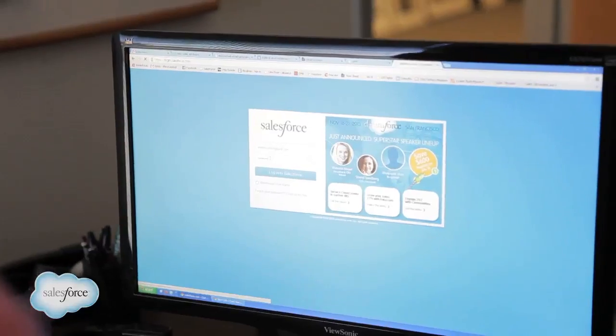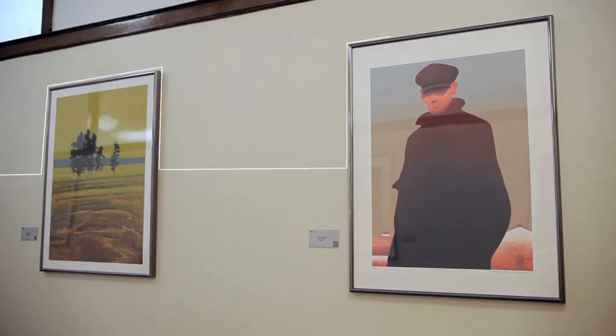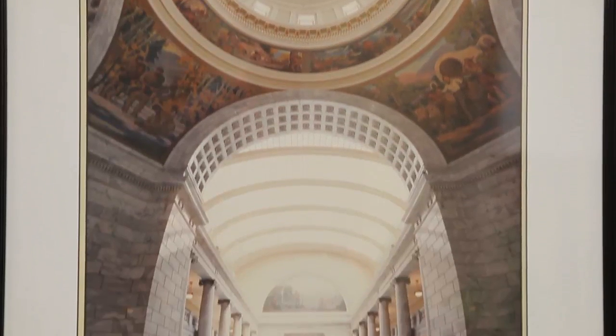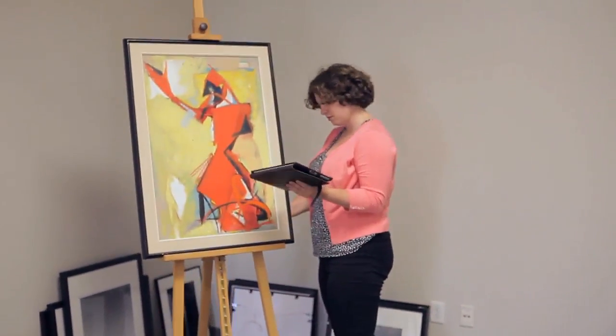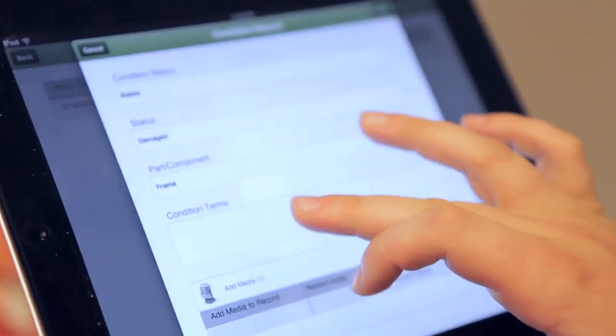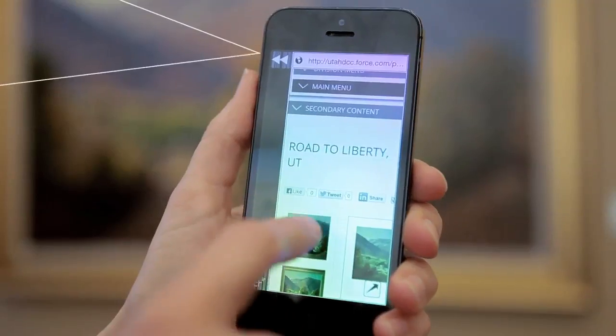We're using Salesforce for a number of different purposes. ArtApp is an app for keeping track of the inventories and the conditions of physical artifacts, as well as digital artifacts that we have in state buildings. We do that by fixing RFID tags on the paintings and sculptures. That gives us a way of scanning them when we do inventory, and that goes directly into Salesforce.